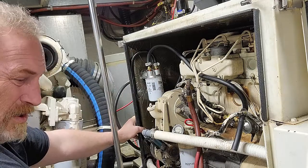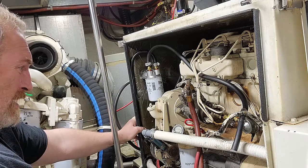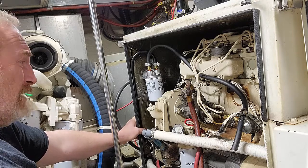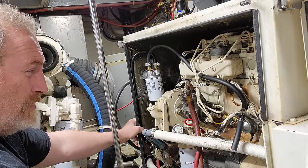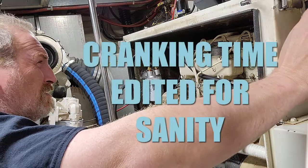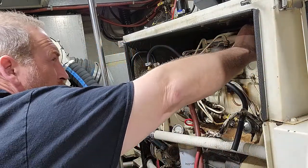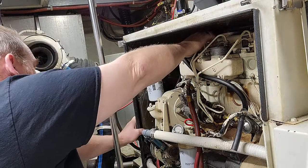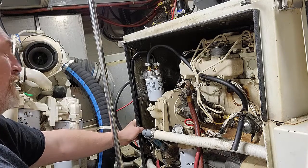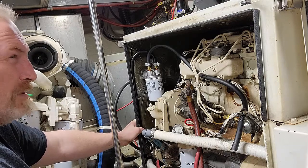On the other hand, it might just take some time to get fuel up there — there was a lot of air in there. I'll give the starter a little break. Round two. I probably should have a battery charger on this battery just to keep it topped off, but I don't. It's still cranking pretty good. Let's try it again.